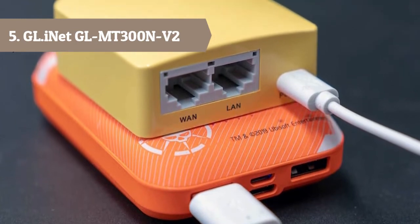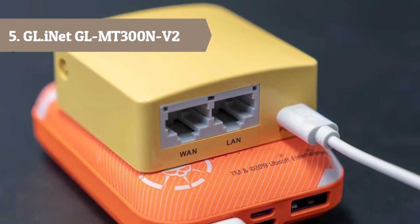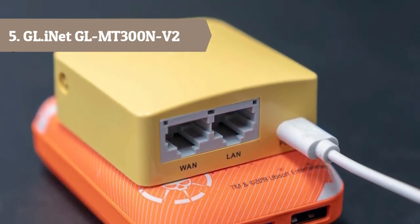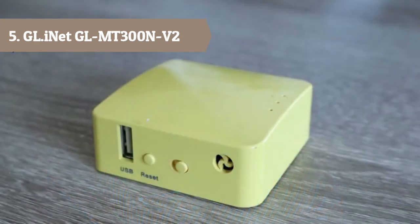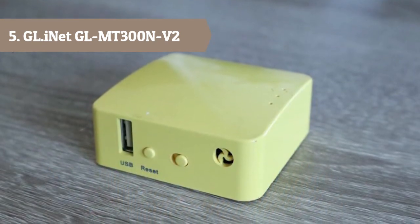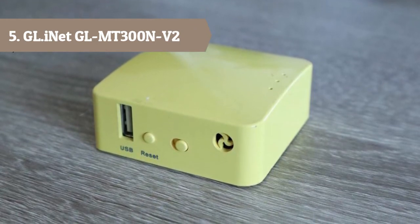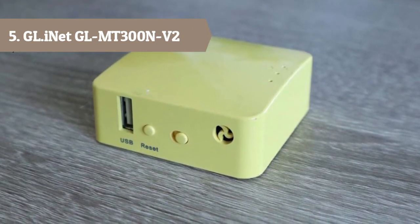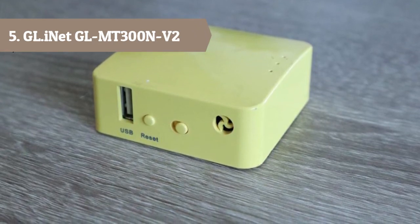DNS over TLS is a security protocol for encrypting and wrapping domain name system (DNS) queries and answers via the transport layer security (TLS) protocol. It serves to increase user privacy and security by preventing eavesdropping and manipulation of DNS data via man-in-the-middle attacks. Mini travel router — converts a public network, wired or wireless.